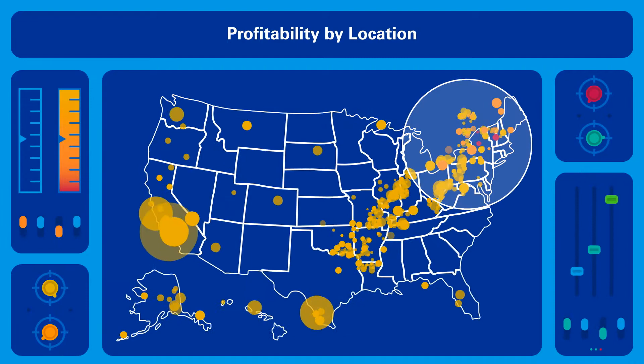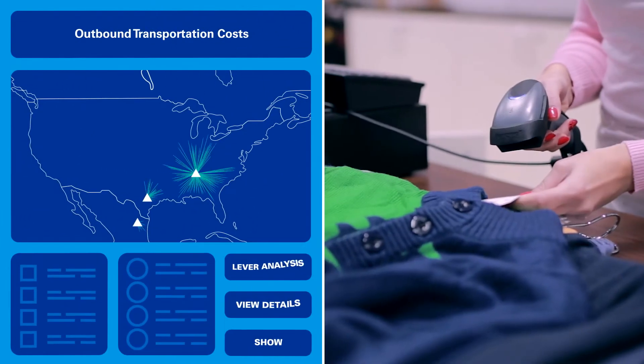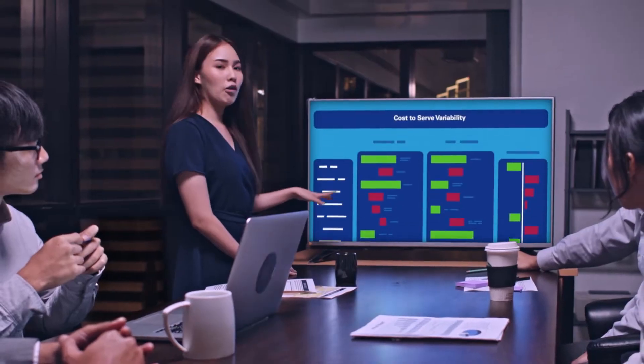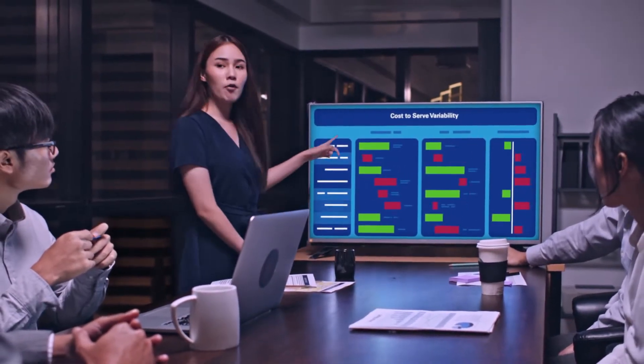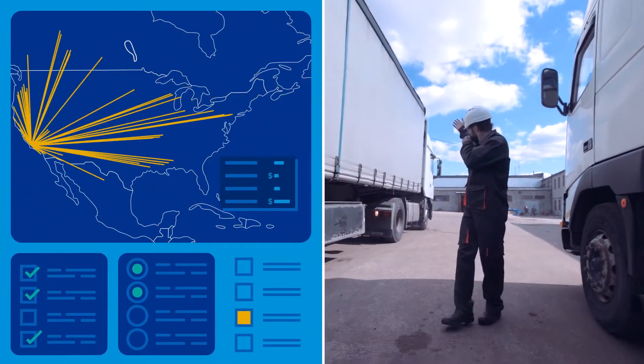You will receive rich economic models that tell you end-to-end profitability, down to each SKU, customer, order and shipment. And it shows you the drivers of service level performance for each unique warehouse, lane, delivery and destination.